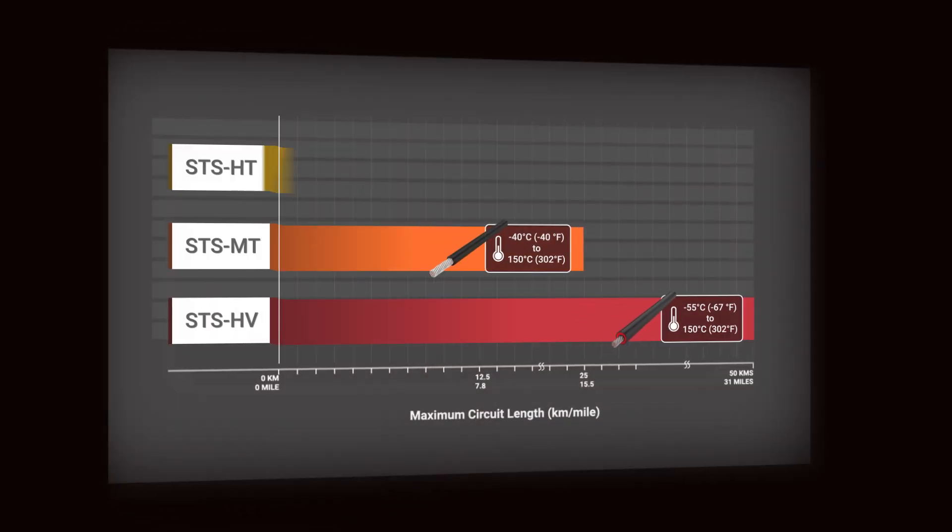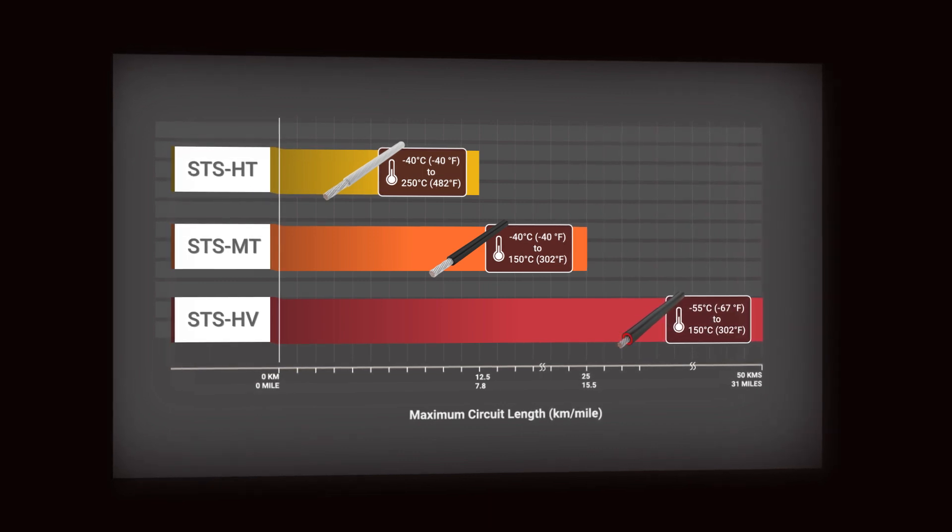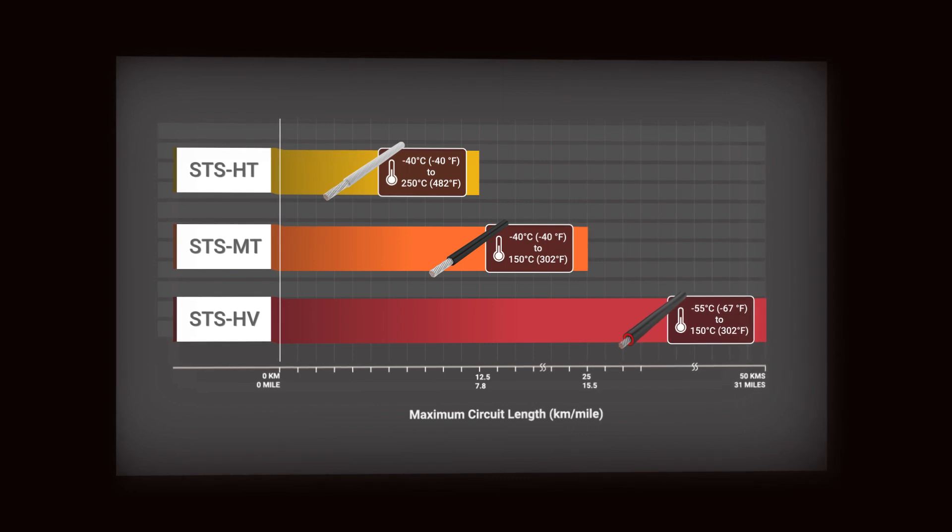Introducing Envent Raychem STS-HV, delivering the longest circuit lengths within the Raychem STS skin effect tracing system portfolio of electrical trace heating solutions.